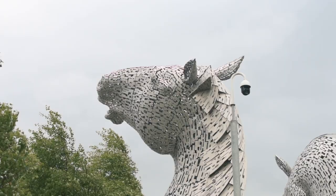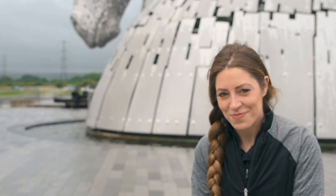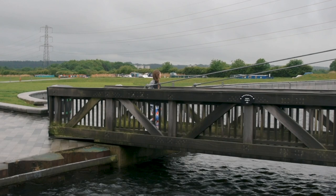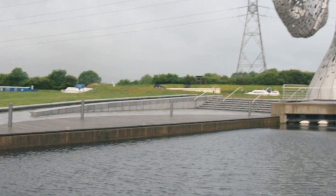We made it to the Kelpies and it's more beautiful than I realised, and actually a lot bigger. A Kelpie, did you know, is a mythical creature that is said to haunt lakes and streams in the shape of a horse — I didn't know that! The Kelpies are the world's largest equine sculptures, standing at over a hundred feet above the Forth and Clyde Canal. Just 95 feet taller than me then.